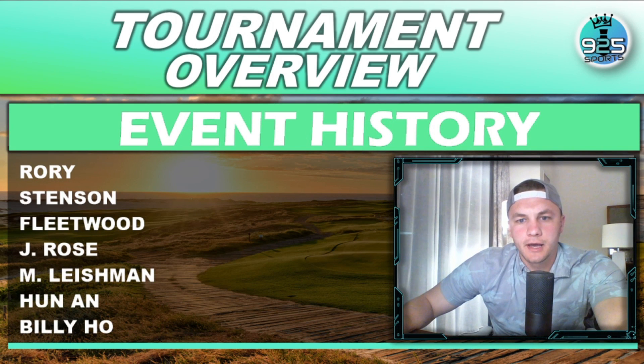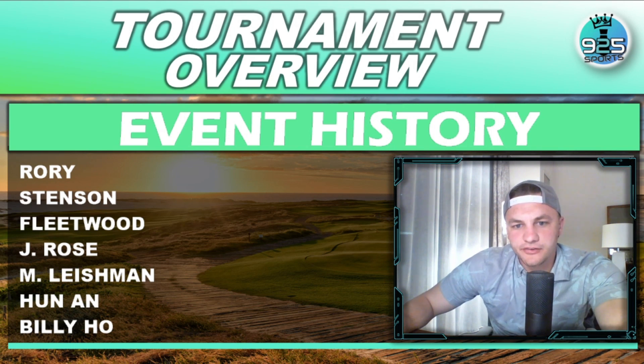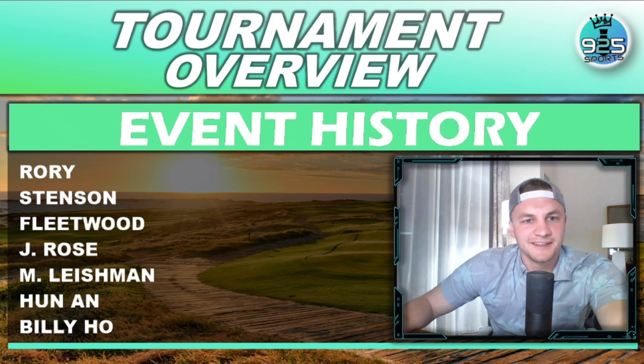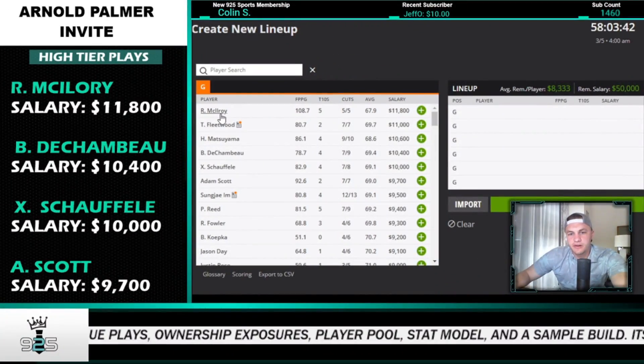Looking at event history: Rory McIlroy has three straight top-six finishes. Stenson and Fleetwood haven't missed a cut here — Fleetwood has two top-10 finishes in three starts. Justin Rose has only missed about two cuts in his last 15 starts here, so he's been phenomenal. Mark Leishman, Benny An, and Billy Horschel also haven't missed a cut in their last four starts. Stats we're targeting this week: total driving, ball striking, par-5 scoring, plus-200-yard scoring, and bogey avoidance.